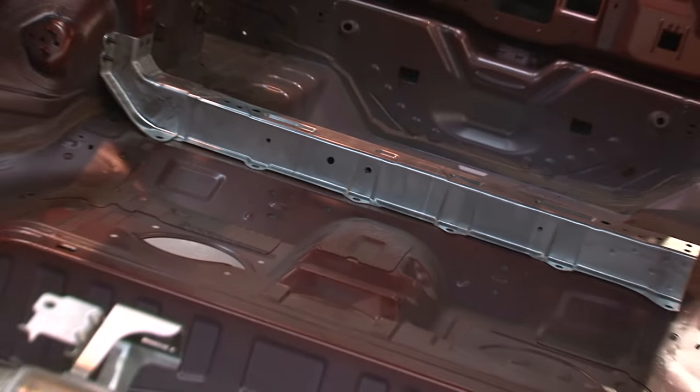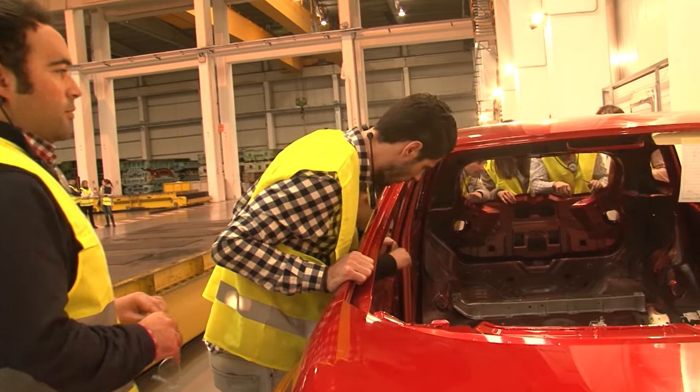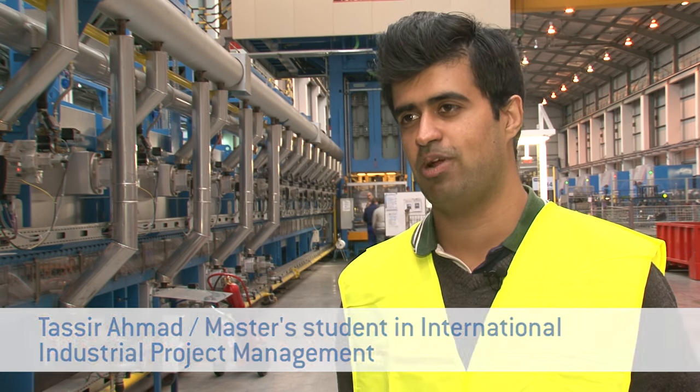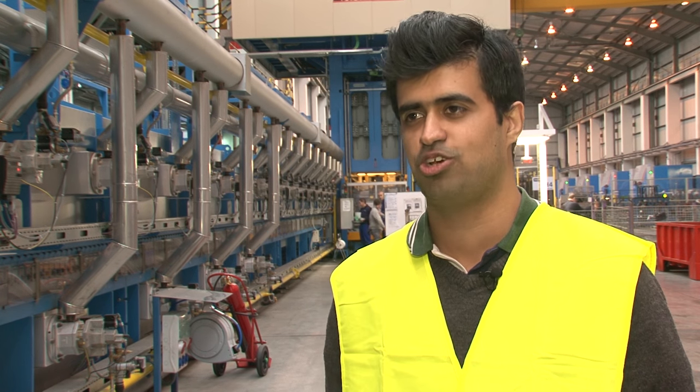Finally, after gaining a deeper understanding of the manufacturing process, the students get a look at the end result. But this visit is only a small part of their practical training. Starting from March, each and every one of us will work for four months in a plant like this, and this is helping us to have a foresight of what is going to happen in the future.